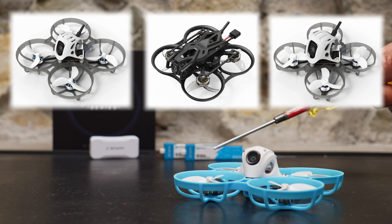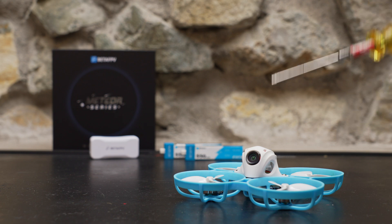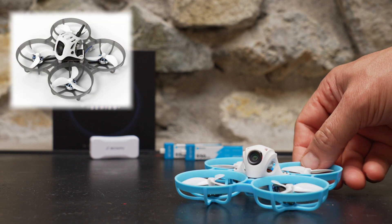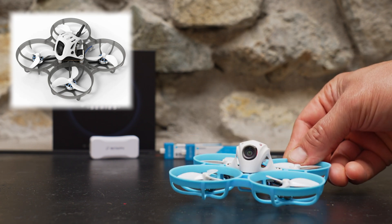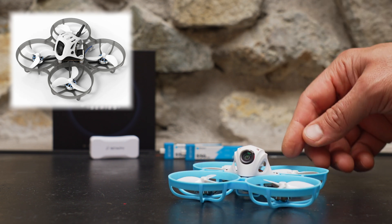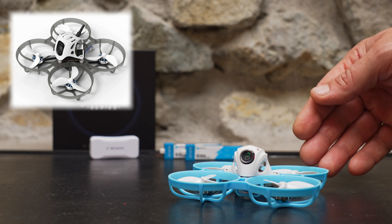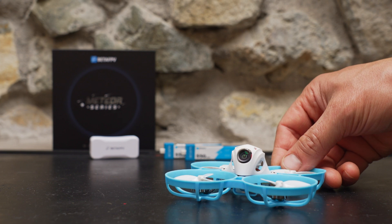BetaFPV just came out with DJI O4 versions of several of their tiny whoops including the Meteor 75 Pro, so why would you buy an analog drone over a digital drone in 2025? The answer is cost and weight. The DJI O4 version of the Meteor 75 Pro weighs 37.2 grams, or about 20% heavier than this analog version, yet both versions are running the same 2200 kV motors on 1S — meaning the analog version is going to fly better and fly longer.